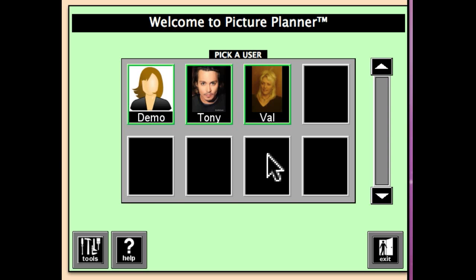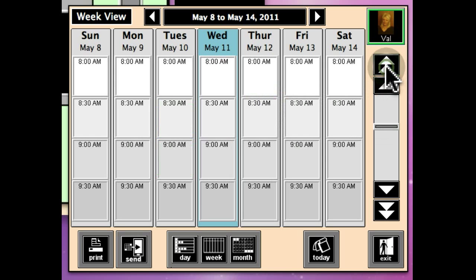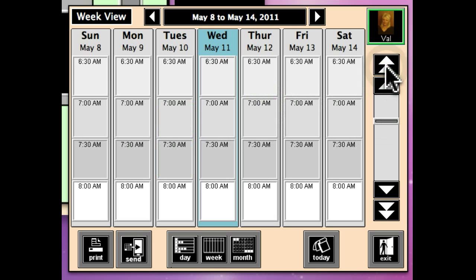Val needs some help with a simple schedule to keep her on track in the morning. So let's help her with that. Let's go to the morning when she gets up, which is right around 6:45.